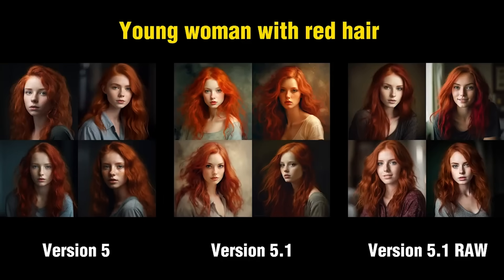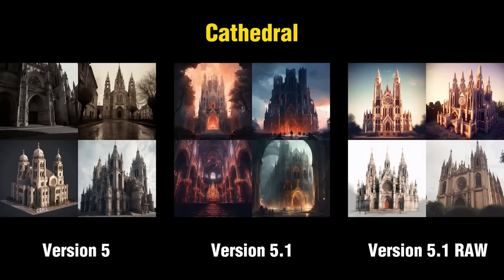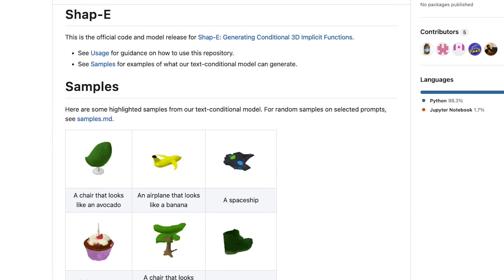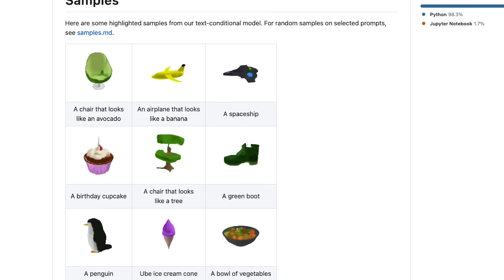Midjourney 5.1 came out and a lot of images have gotten even better depending on what style you're trying to create. They also announced that they're working on text to 3D shapes — with how impressive their art generation is, I'm guessing they'll lead the pack there too. OpenAI also announced their text to 3D called Shape. It's not great yet, but it's a good step in that direction. I haven't seen anyone very far along with this.